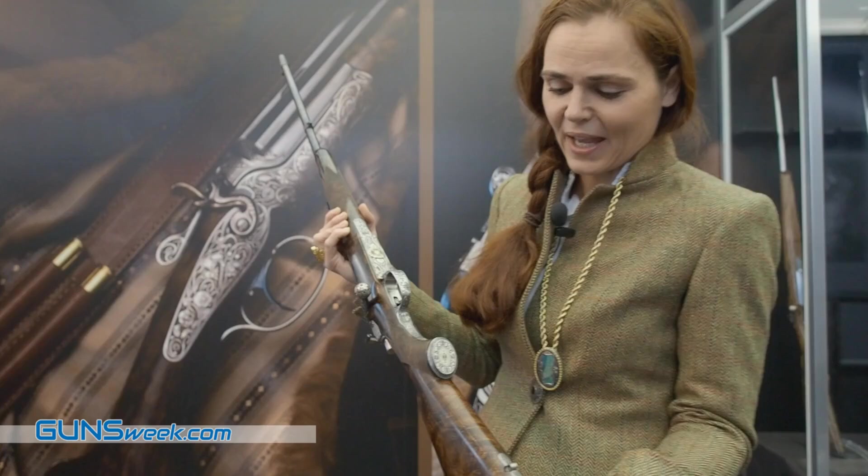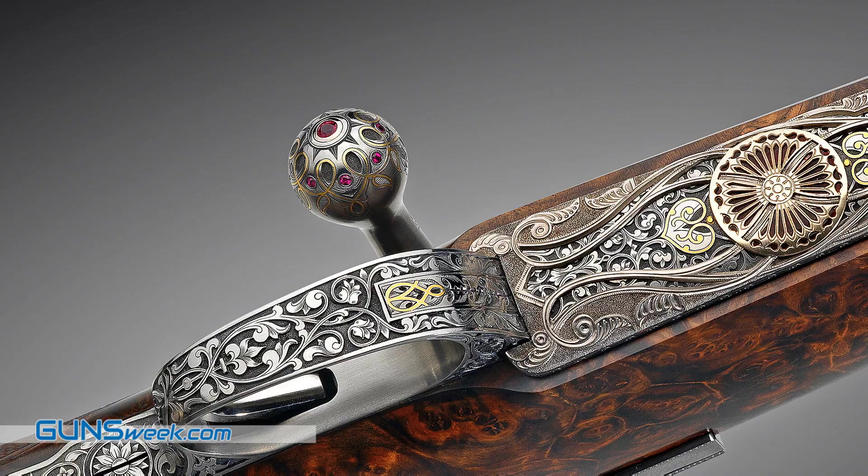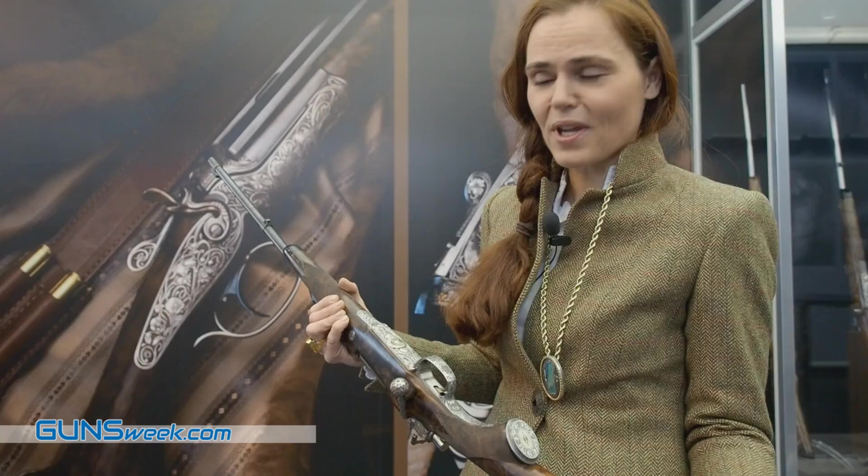A meticulous work effort — hundreds of hours. And on here you see little rubies. So it's an expression of what human hands and creative minds are able to do.